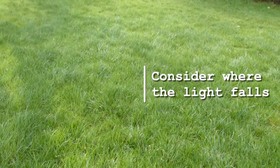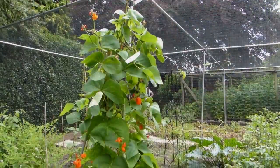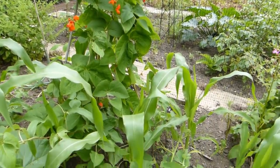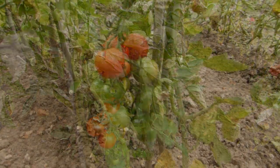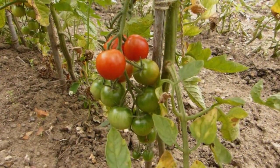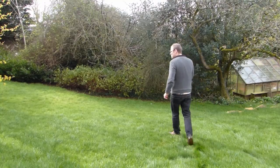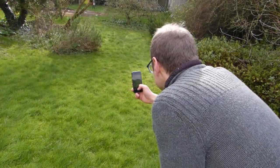Where sun and shade fall is an essential consideration because it will determine how quickly and healthfully your crops will grow. Almost all vegetables grow best in full sun in all but the hottest regions, but plan to reserve the sunniest spots for warmth-loving crops like tomatoes and peppers. Spend some time in your garden and make a note of where the sunshine falls at different times of the day, and consider how this will change over the course of the year.